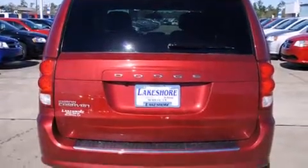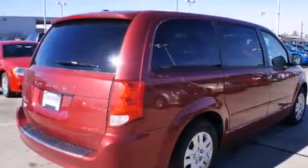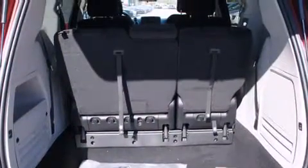Additional features include rear seat child-proof door locks, air conditioning with automatic climate control, full-power accessories, a rear window defroster, and alloy wheels.